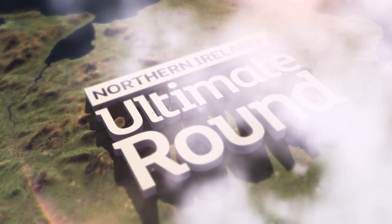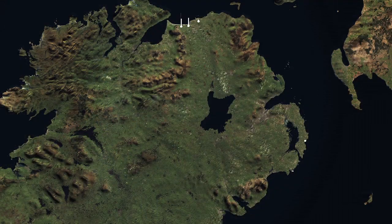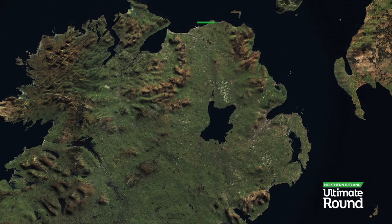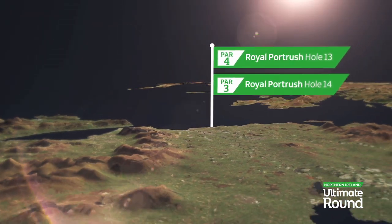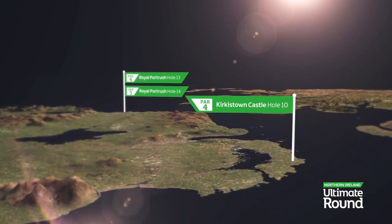Ultimate round: 18 of the most significant golf holes in Northern Ireland. We're off to Royal Portrush for holes 4 and 5, and then it's down to Kirkistown Castle for hole 6.